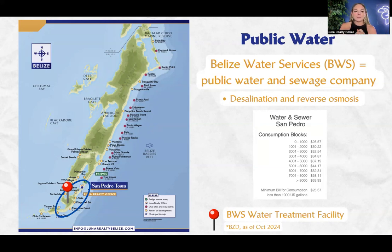Their rates are quite affordable, obviously depending on your consumption. The numbers you see on screen are in Belize dollars. If you're using up to 1,000 gallons per month, you're looking at a bill of about 26 Belize dollars, about $13 US. Your minimum bill is about 26 Belize dollars, $13 US — but that depends entirely on your consumption. Where you see that red pin is the location of the BWS water treatment facility. It's a desalination and reverse osmosis plant, and in that area also is where you have the sewage ponds.